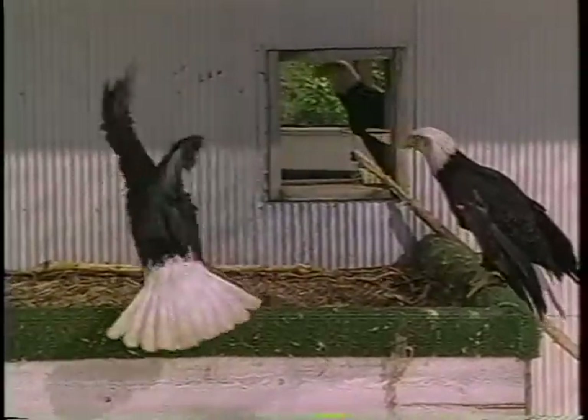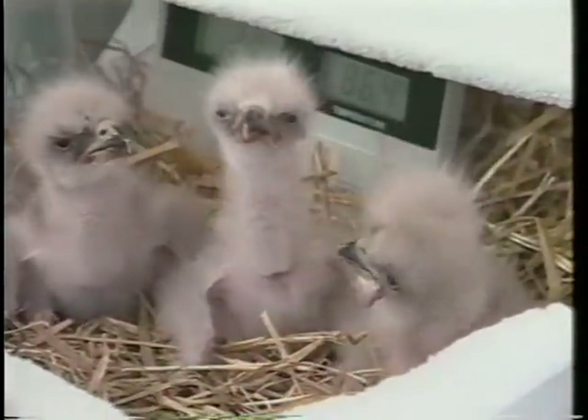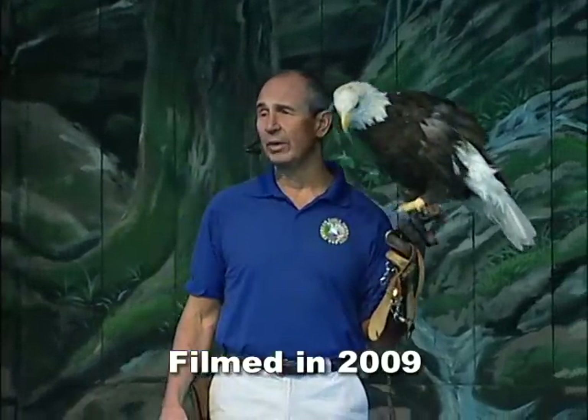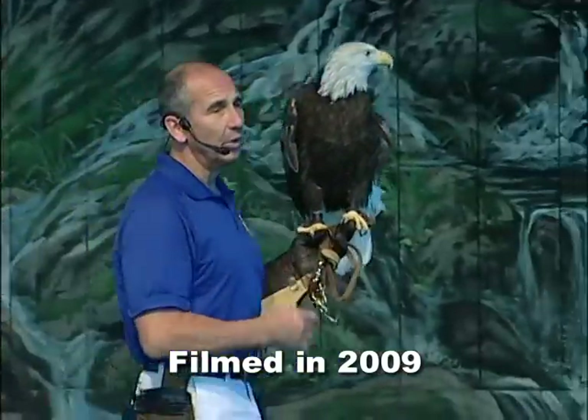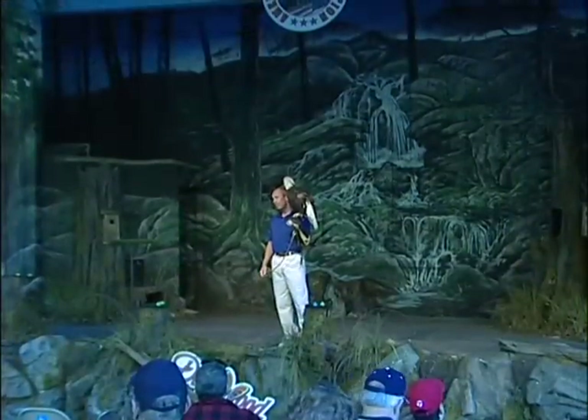Our non-releasable breeding pairs here at Dollywood help contribute to our wild population, and we are very proud to announce that as of this year we have released our 97th bald eagle in the foothills of the Great Smoky Mountains. In the early 1970s, their numbers dropped to an all-time low of under 417 pairs in the lower 48 states. Because of your help, federal law protection, and the Bald and Golden Eagle Act, their numbers have grown. We now have an estimated 10,000 pairs of bald eagles in the lower 48 states. It's up to us all to preserve what we have left and to repair what we've damaged. We did not inherit this earth from our parents — we're borrowing it from our children.